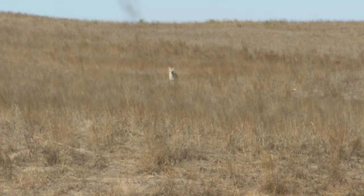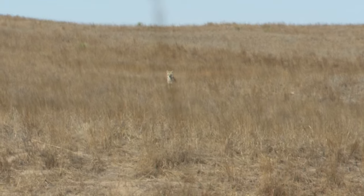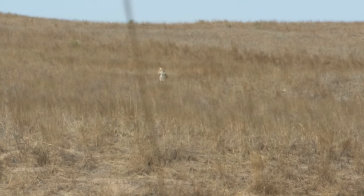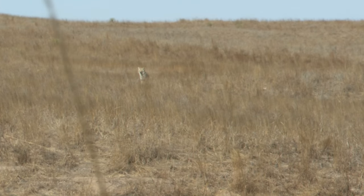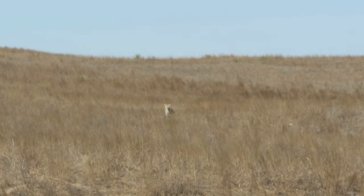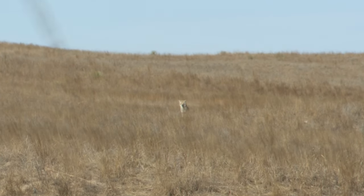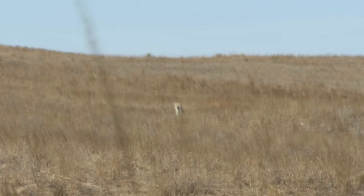Sean mentioned it too — looking through the scope but it's hard to focus today for some reason. It kind of looks like a mirage out there. It's got to be 250. Well, looks like that coyote's got its mind made up. I don't know if it sees us or what, but it's time to shoot.